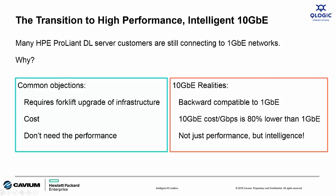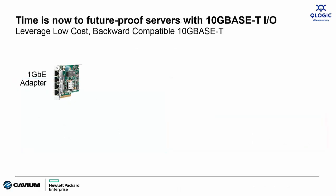At $200 to $300 per port and with a cost per gigabit per second that's 80% lower than 1 Gigabit Ethernet, your customers can't afford not to upgrade to 10GbaseT today. Additionally, 10 Gigabit Ethernet provides lots more bandwidth, but it also provides several intelligent features like NPR, SRIOV, tunneling, and more that you can take advantage of even when connected at 1 Gigabit Ethernet speeds. The sales opportunity is to future-proof Gen9 servers for customers still connecting to legacy 1 Gigabit Ethernet networks.